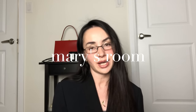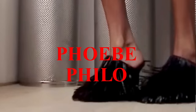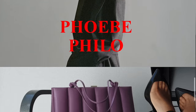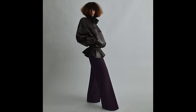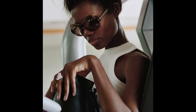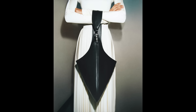Thank you so much for joining me in another video. As you can tell based on the title, today we are talking about the most recent collection — the second edit coming from Phoebe Philo. From what I understand, the first collection was A1 with a couple of drops, and now we are in the A2 edit, which is really truly a continuation of the first edit.